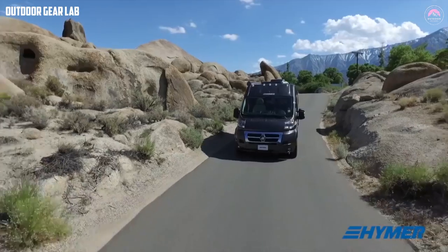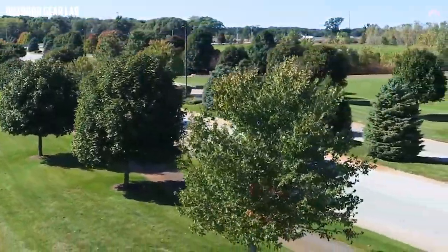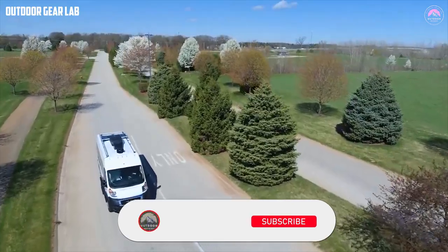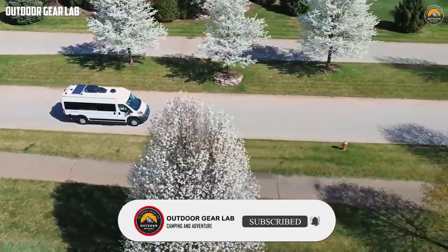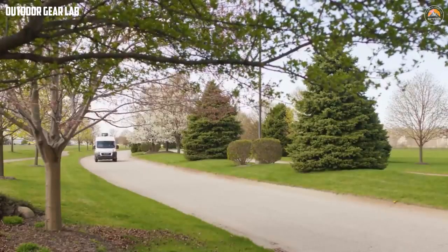We hope you found this video informative and entertaining and that it gave you some ideas for your next motorhome adventure. Thanks for watching — be sure to subscribe to our channel for more videos like this one. We'd also love to hear from you in the comments: let us know which of these motorhomes is your favorite, or if you have any questions or suggestions for future videos. Until next time, happy travels!